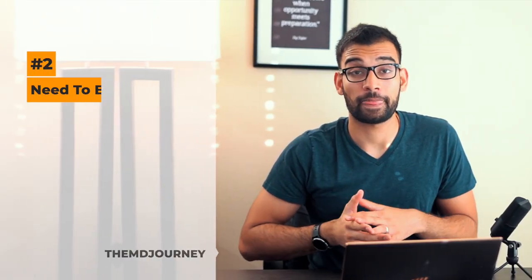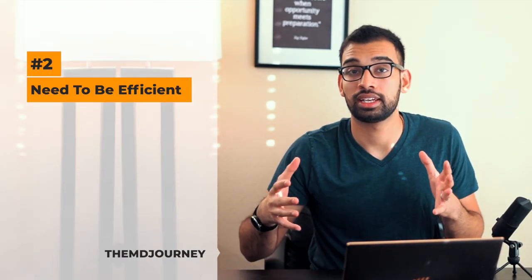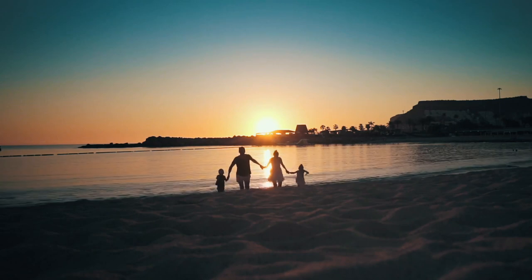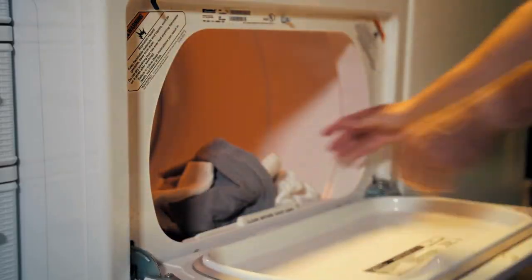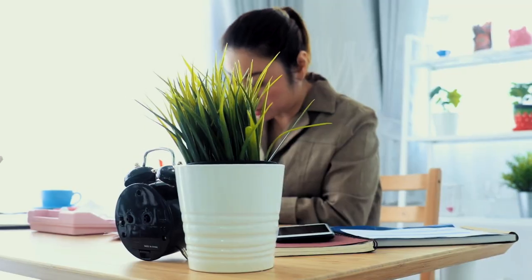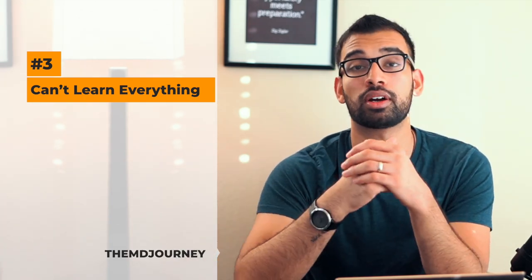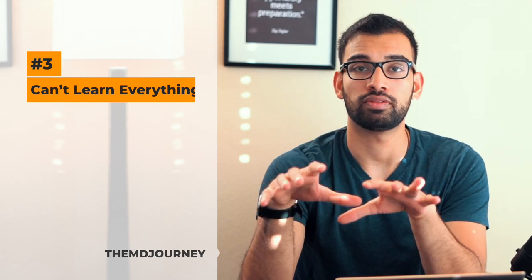Number two is that you have to be efficient. You can't sit down for hours to study because not only do you have your obligations as a resident, but also your daily obligations as a family person or managing household chores. And number three is that you simply can't learn everything — there's always more to learn, so you have to be smart about what you focus your time on.